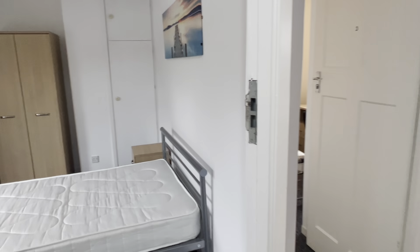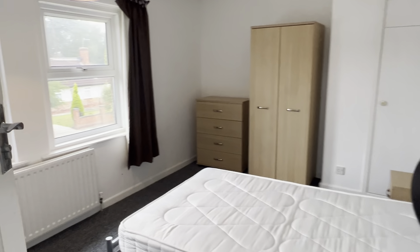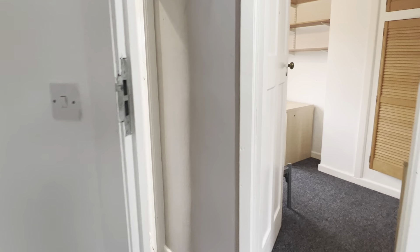Upstairs, bedroom 2 is going to be the largest of the two rooms — bedroom 1 and bedroom 2. All the bedrooms have roughly the same furniture, and as mentioned before, all are double rooms.